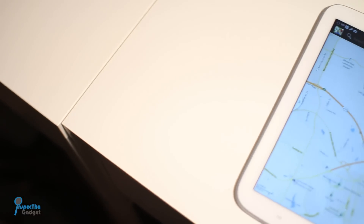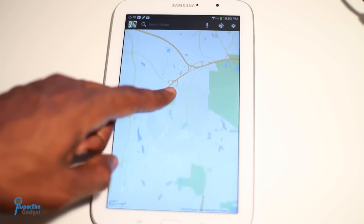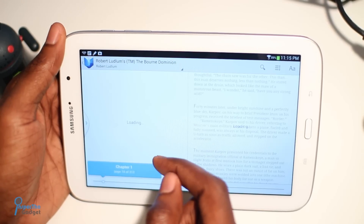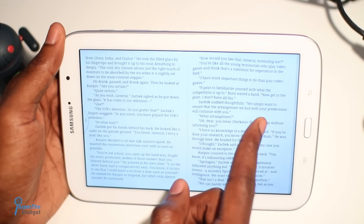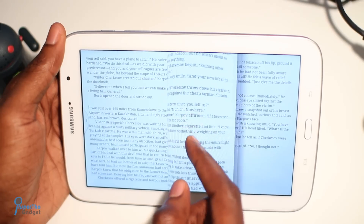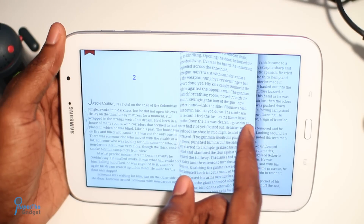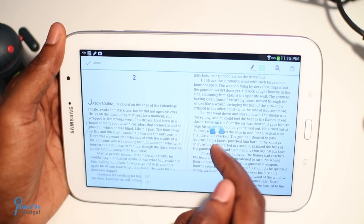Google Plus still keeps you in touch with your circles. Google Maps still gets you there, and boy does the larger display come in handy here. And who can forget Google Books, which is by far the best book reading app I've ever used on a tablet — and that includes the Amazon Kindle Fire HD and the iPad Mini. I think it's just awesome how Google integrated its Maps and Translate apps into the Google Books app.